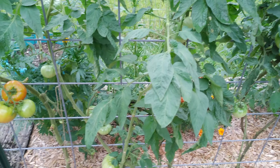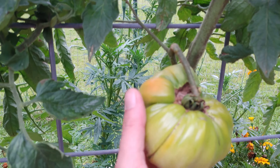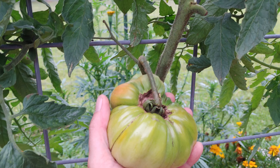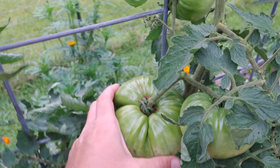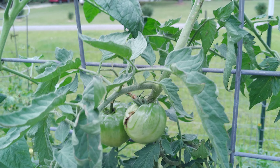Now these over here are still doing really well - these slicer tomatoes. Check this out. This is the hillbilly - never grown this one before. It ripens to like an orange yellow. And this plant is a little stingy, but these tomatoes are massive. I'd like to know how they taste, but it seems to be a good producer.